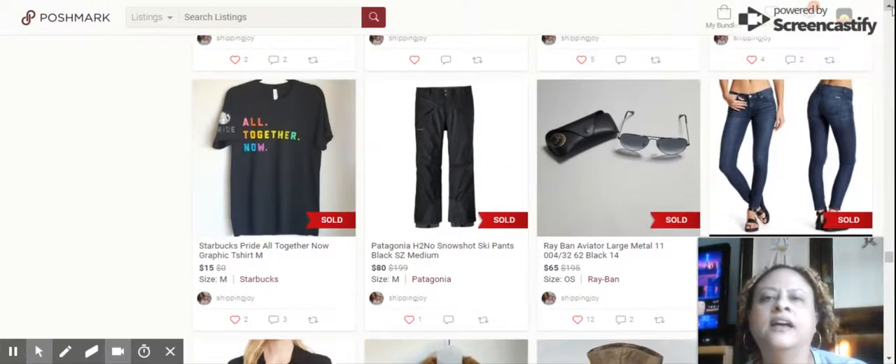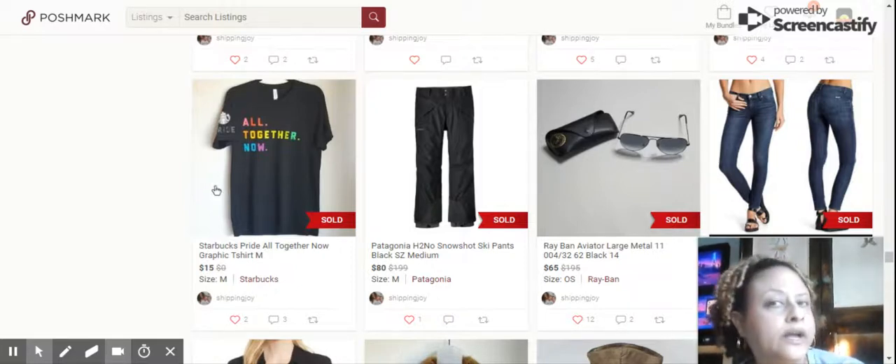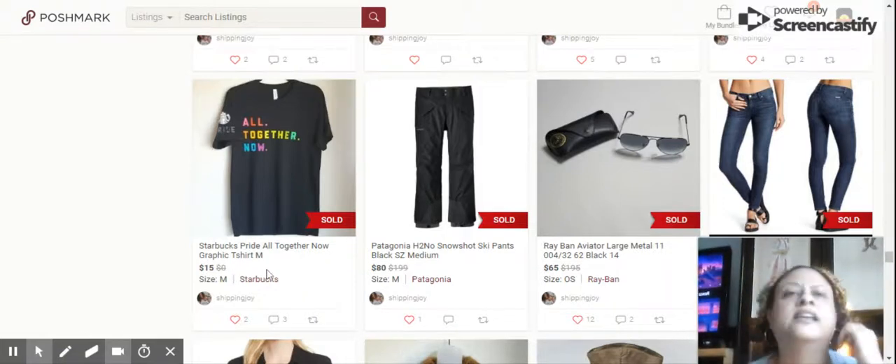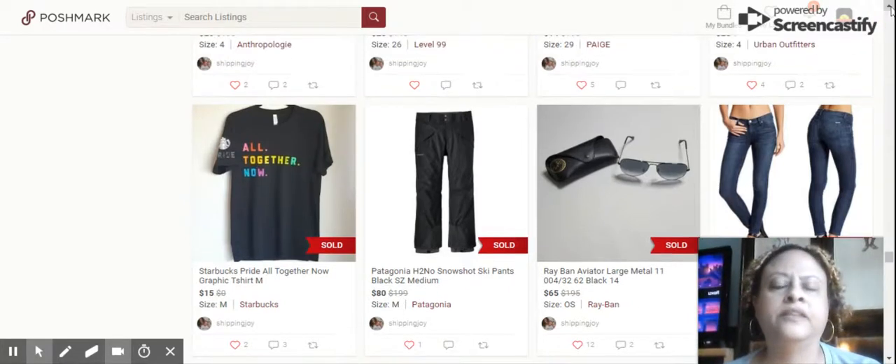Next up, this shirt I really love just for the saying. It's a Starbucks shirt, which I hear sells well. It was a pride shirt that said 'Altogether Now.' Sold for $15. The person who bought it actually said they work for Starbucks and that they cost a lot, so he bought it for himself.